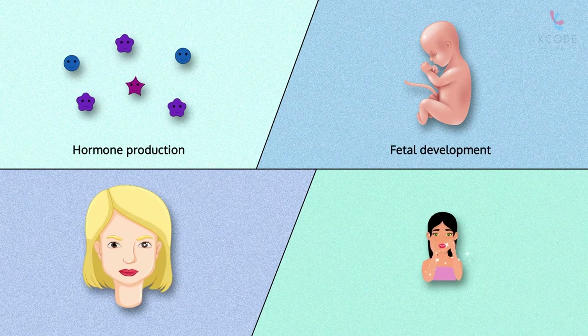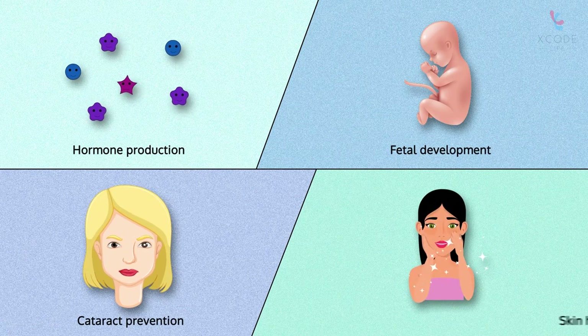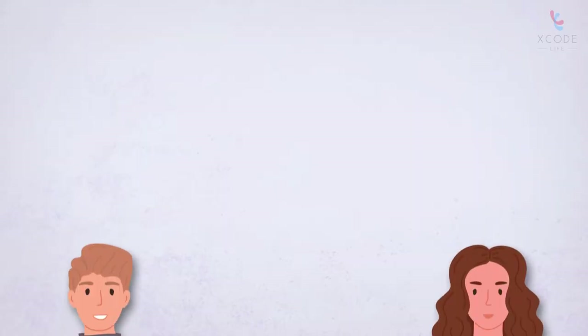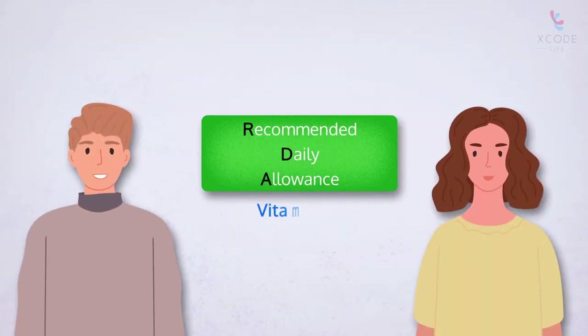It is also used for hormone production, fetal development, cataract prevention, and skin health maintenance. The recommended daily allowance, or RDA, of vitamin B2...